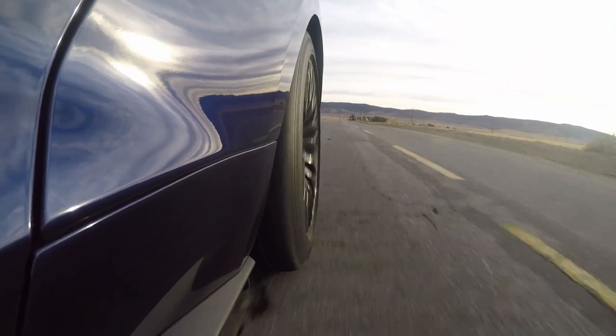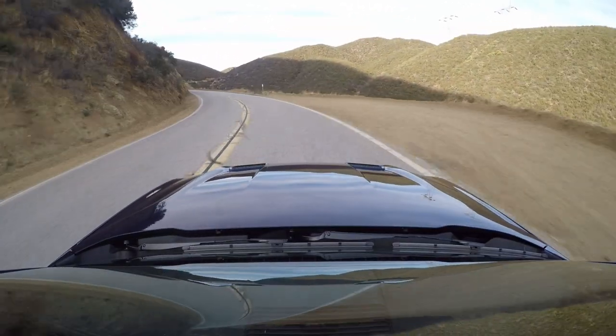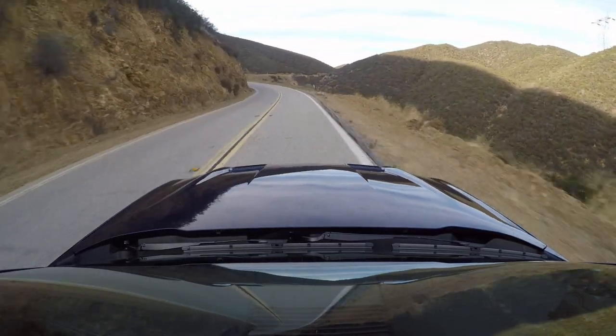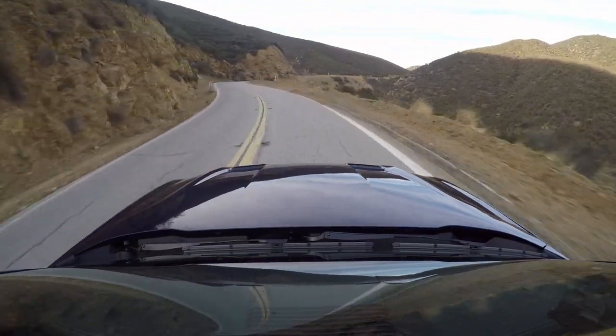Those Michelin Pilot Sport 4S tires just grip and grip and grip once they get warm. The funny thing is, when they're not warm, they don't grip that great. But once they're heated up after just a couple passes — oh my gosh, grip for miles. Which is a good thing, because that's a drop of about a mile, I think. Holy butters — this is amazing.